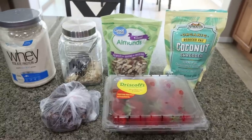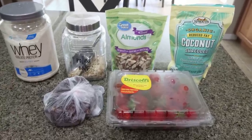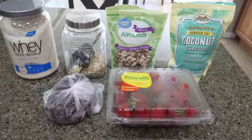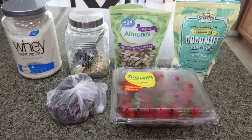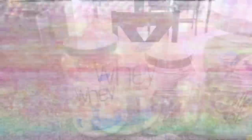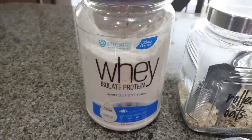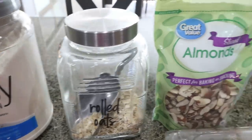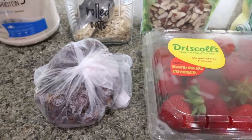For a protein-packed sweet treat this week, I'm making protein coconut balls. I love having these protein balls on hand — pop them in your mouth, easy to go, quick easy snack. You can take them with you; they're portable and great for work, sports, and school. You're going to need protein powder — I'm going with a vanilla base with my Integrated Nutrition protein, which I'll link below. You'll also need rolled oats, sliced almonds, unsweetened coconut flakes, fresh strawberries, and some Medjool dates.